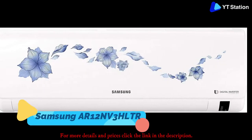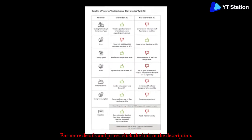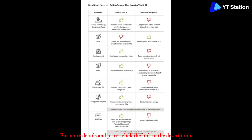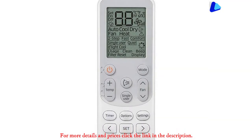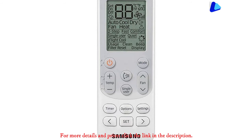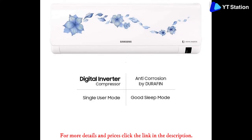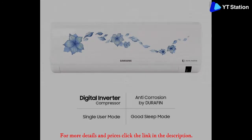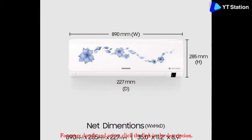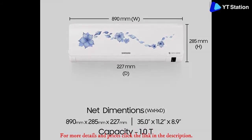Samsung AR12NV3HLTR. A leader in the consumer durable space, Samsung offers a wide range of air conditioners including this model, which features a floral pattern for those who prefer such designs. If you're alone in the room, the smart AC will adjust its functions to run at a reduced capacity to keep the bills even further down. Even in normal mode, the product will offer excellent energy efficiency. Samsung allows the AC's usage without any external stabilizer, and the product itself can withstand high voltage fluctuations, which is a common sight during summers in India.